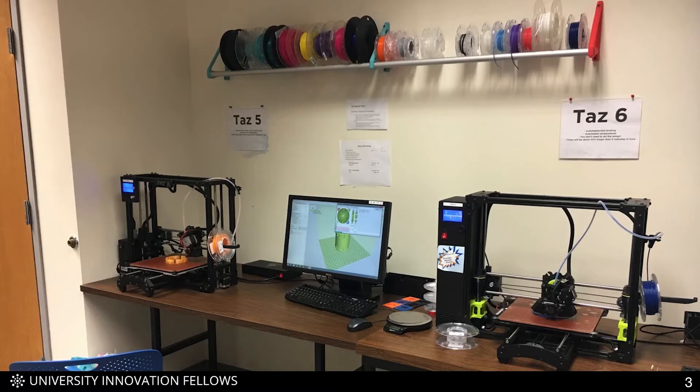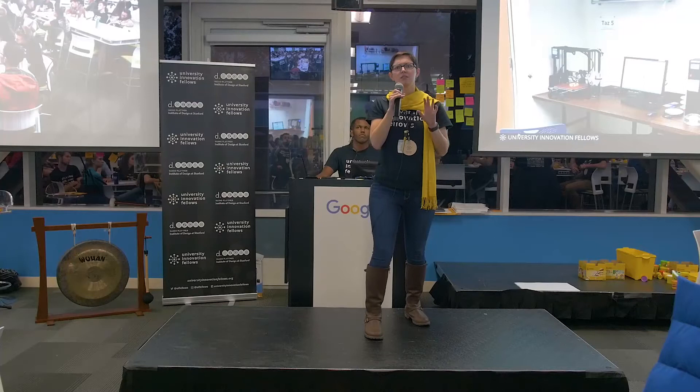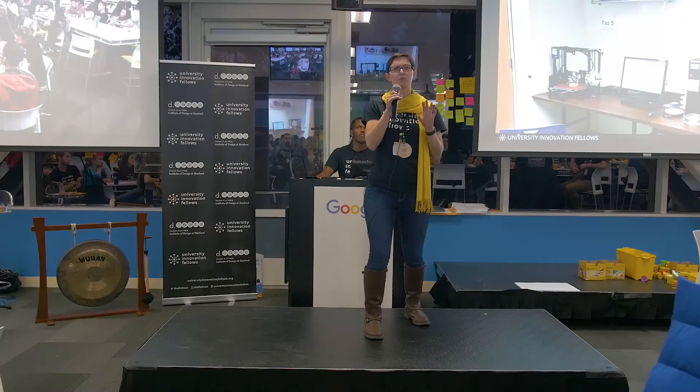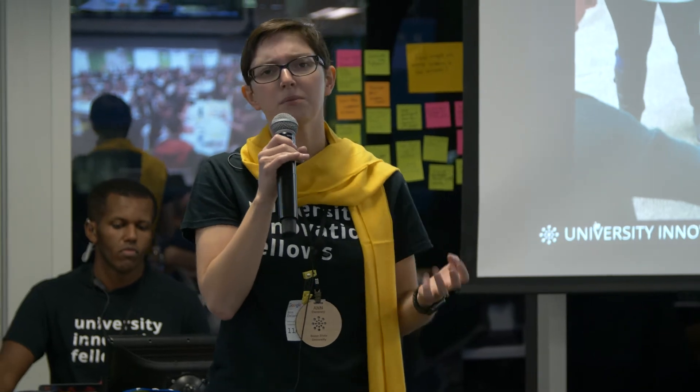When most of us think about makerspaces, we probably picture equipment — 3D printers, laser cutters, maybe sewing machines — but I don't actually think that this is the most important part of the space. I think the most important part is something we probably don't think about: the people and the culture. Given the right culture, you will have awesome partnerships, great ideas, people coming together across disciplines. But without the right culture, without that recipe, you probably just have an empty room full of equipment.